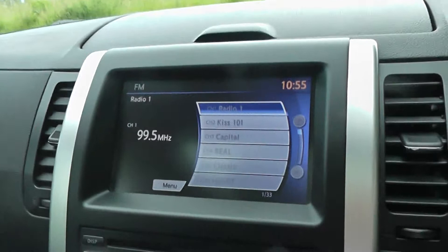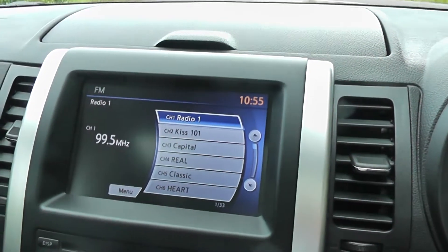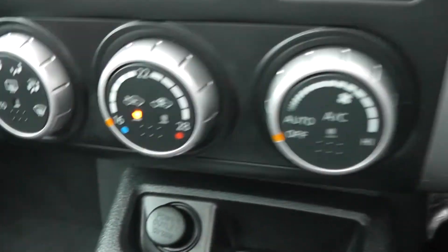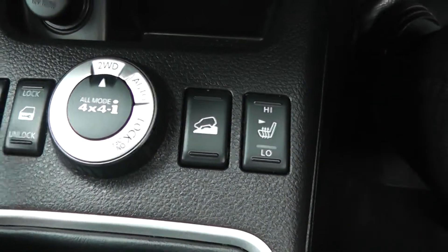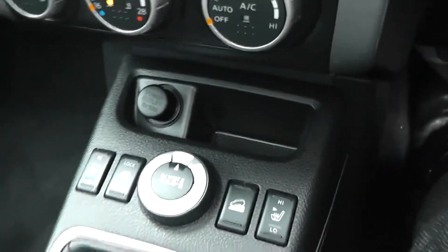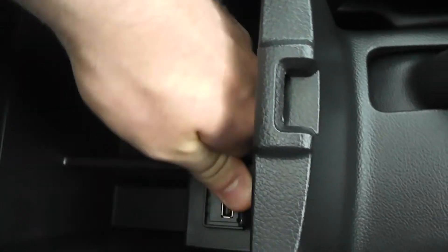You can see that you have a 7 inch display screen for your satellite navigation system. It comes with a single CD radio player and built-in Bluetooth technology. Underneath are the controls for the climate control, a 12 volt power outlet, buttons for your front electric heated seats, central locking and the four wheel drive modes. In the centre you have cup holders and a compartment for your belongings, and inside the compartment you have USB connectivity.